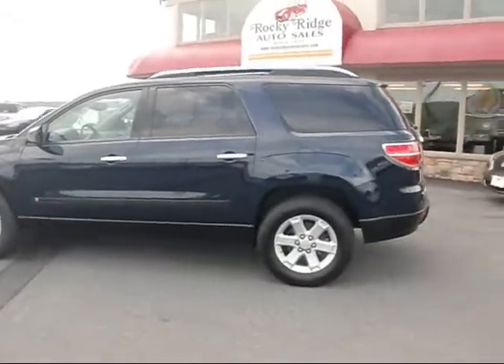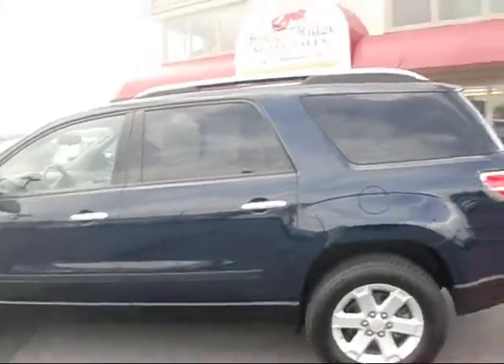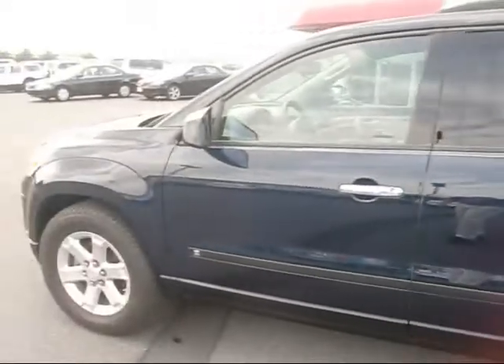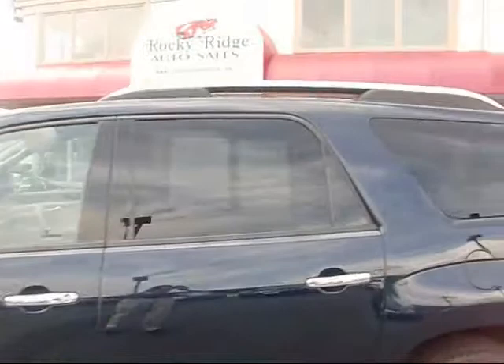The vehicle just arrived here. You can see it's a third row SUV — a real nice clean unit. It's got a dark blue exterior paint color, nice alloy rims, chrome door handles, and also a chrome accented roof rack.